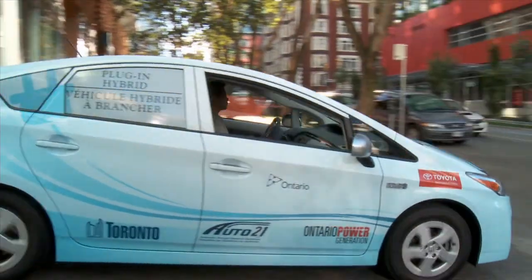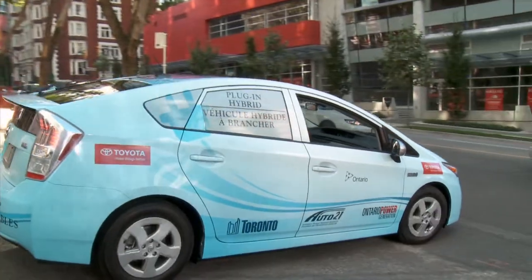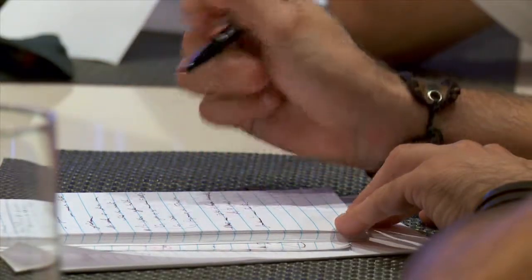We may not be the first vehicle of any one kind to market, but we make sure that when we introduce that technology, it's the best technology — the best technology from an engineering perspective, because Toyota is about quality engineering. But clearly, the other part of that is you can have the best engineering, but if you don't have customers willing and able to adopt that technology, that's a challenge.